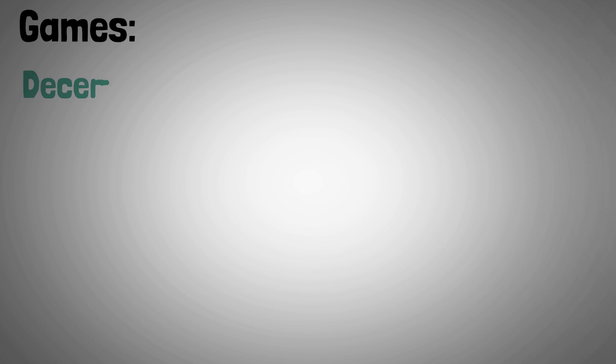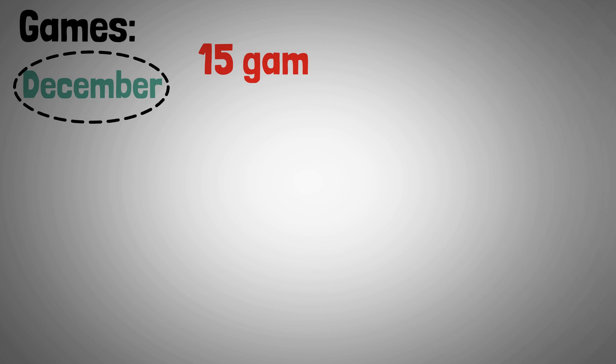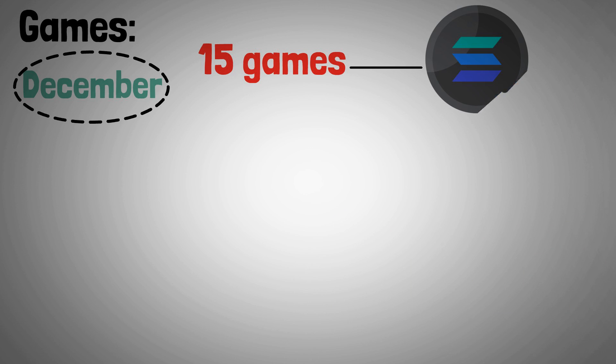As of December, there are currently 15 games that are live and playable using Solana, with 37 expected by March 2023.